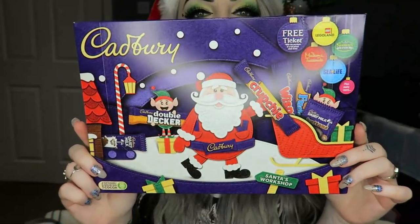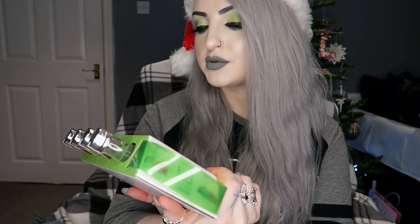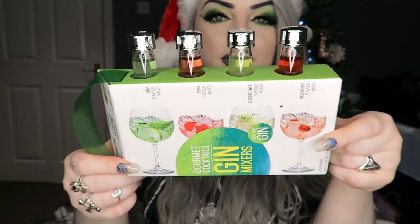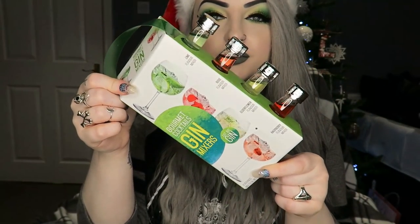Oh and to go along with the gin, I forgot about these — I got some gin mixers. There's lime, rose, elderflower and raspberry. I'm assuming you just put them in your gin to make different flavours, so four different ones of those.